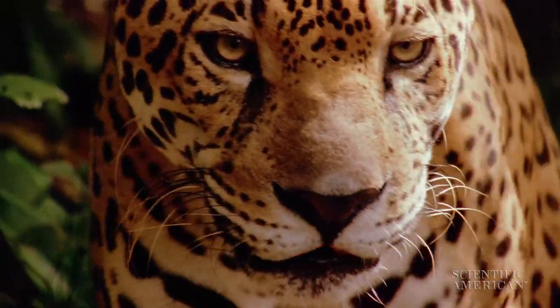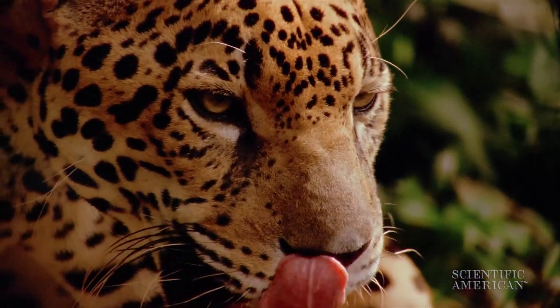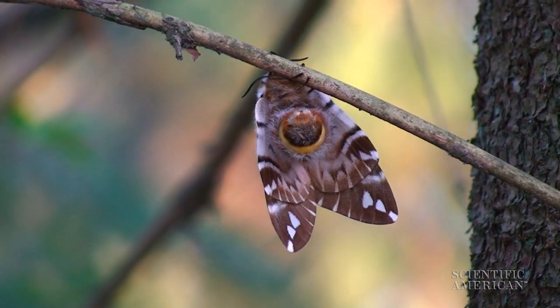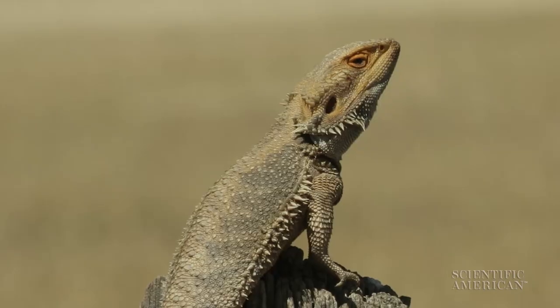Various animals evolved coloration that keeps them hidden. A jaguar's patterns help it slink undetected across the sun-dappled rainforest floor. The mottled pigmentation on the wings of some moths lets them rest on tree bark undisturbed. And then there are animals that can quickly change their appearance — for example, the central bearded dragon.